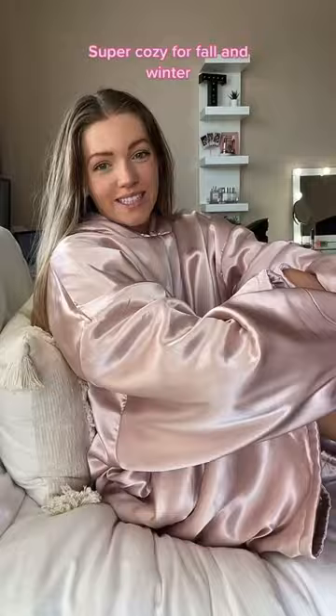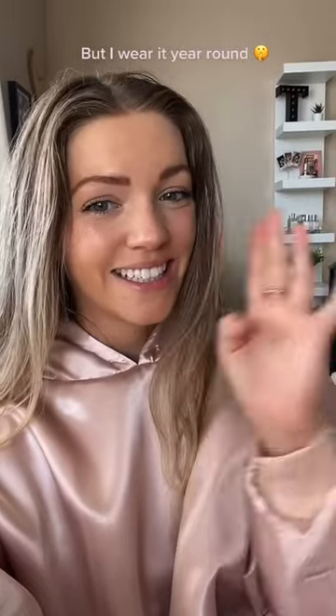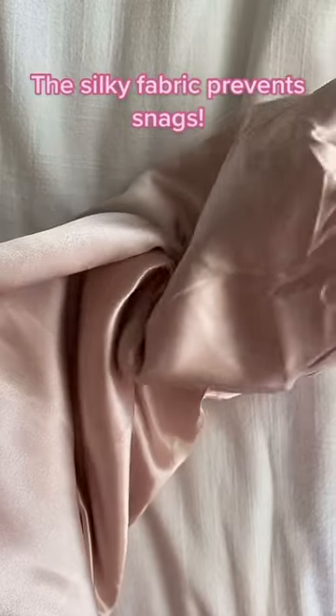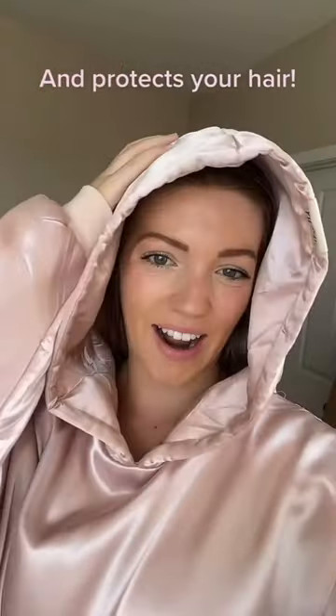It's super cozy for fall and winter, but I wear it year-round. I throw this on anytime I'm lounging at home. Not only is the Glazy super comfy, but it's also great for your hair and skin. This silky fabric prevents snags and protects your hair.